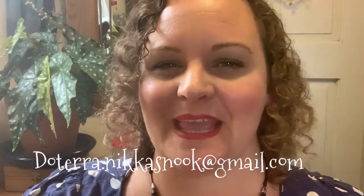If you have any questions, feel free to call me or email me. My email address is doterra.knickersnook@gmail.com. And of course, you can find me on Facebook and Instagram on Knickers Nook as well. Thank you for joining me for this video. I hope it was useful. Take care and goodbye.